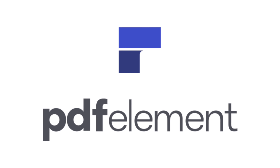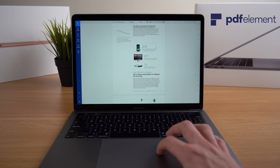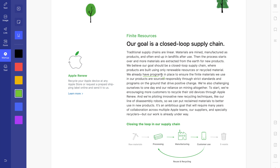This video is sponsored by Wondershare and the all-new PDF Element 7. PDF Element 7 features a redesigned UI, advanced writing tools, improved team collaboration features, more powerful conversion tools, a user management console, and more.